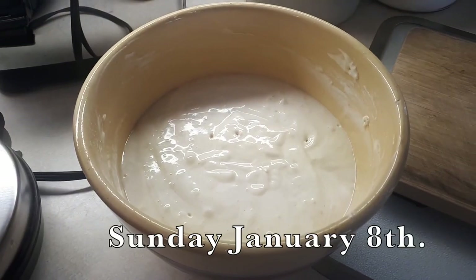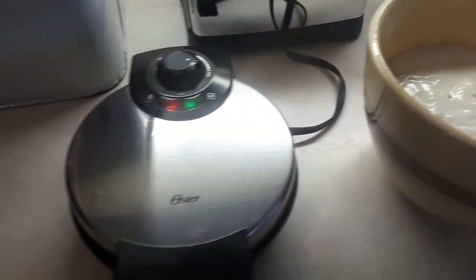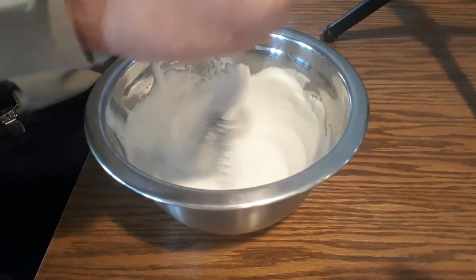It's Sunday morning and I have the waffle batter made. I've got the waffle iron heating up and James is whipping the cream.